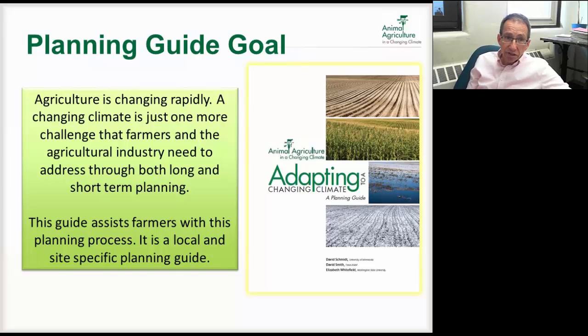We started with the approach of a single farm and how we can help a farmer do some adaptation planning. We understand that agriculture is changing rapidly — climate change is just an add-on to all the things going on with markets and policies and lots of other stuff. So this guide was just one more thing that farmers could use to help plan for the future.